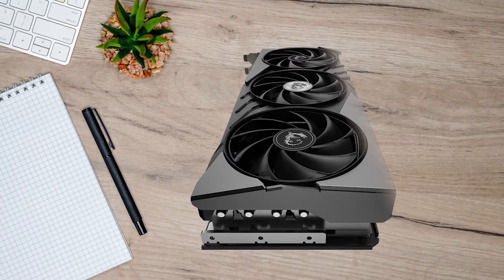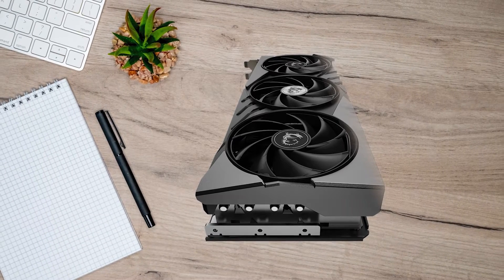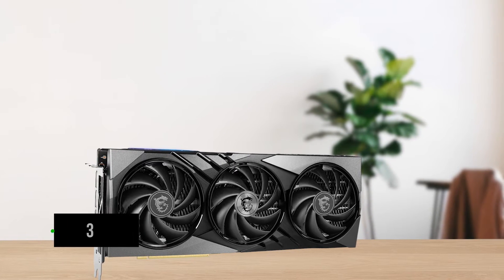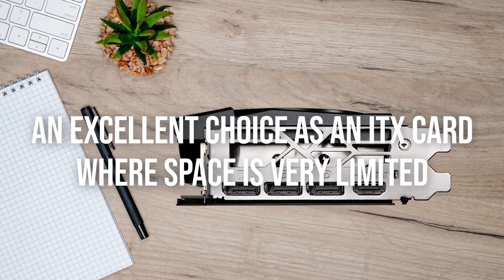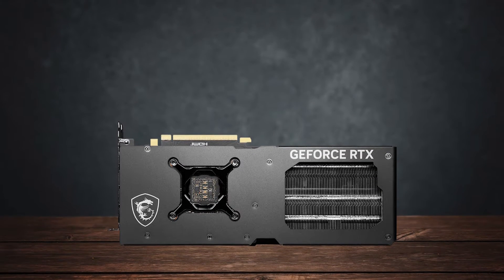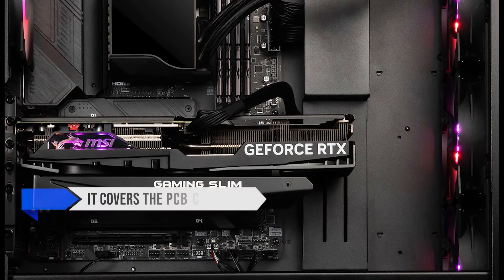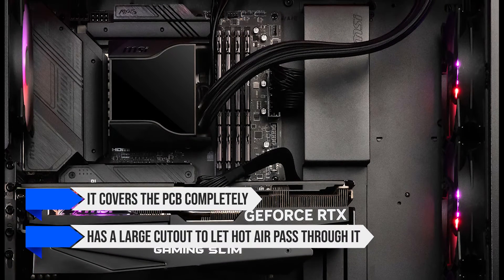As the name suggests, the card is much thinner than other RTX 40 series GPUs and should easily fit inside any case. The Gaming X Slim's cooler has three fans and is an excellent choice as an ITX card where space is very limited. The PCB is also very small, covering only half the length of the cooler. The metal backplate has no special design but just does its job very well, covering the PCB completely and having a large cutout to let hot air pass through.